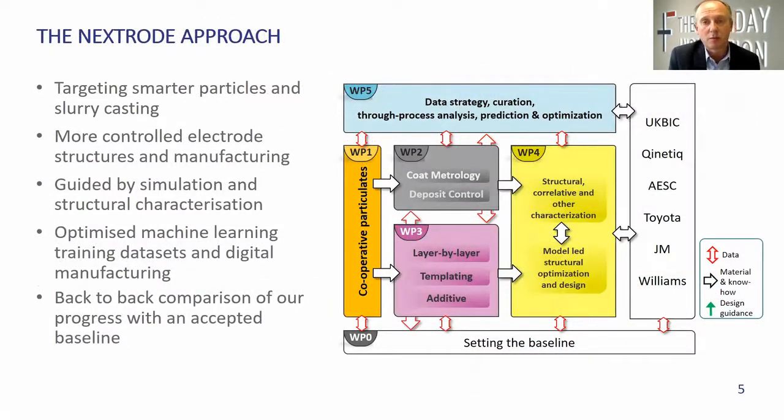A little bit more detail on our methodology. The first thing we're doing right now is setting our baseline — using industry materials and industry standard practices to establish a credible and detailed set of data for the current state of the art in lithium-ion batteries. From that baseline we can then quantify any improvements we might make, for example by making the particles easier to handle, by looking at the dynamics of how the particles and the binder move, how adhesion is formed, how drying can be manipulated, and calendaring — and by bringing forward new processes such as layer-by-layer deposition and templating of the pores to give us much more microstructural control.